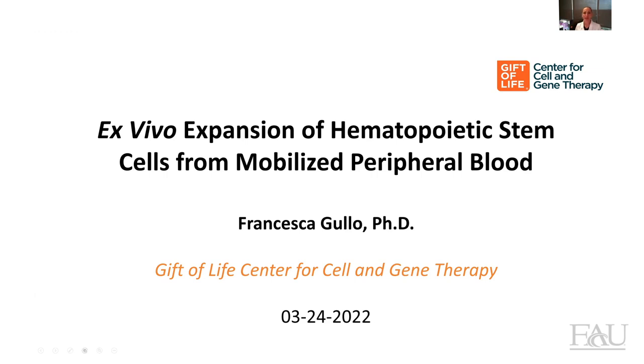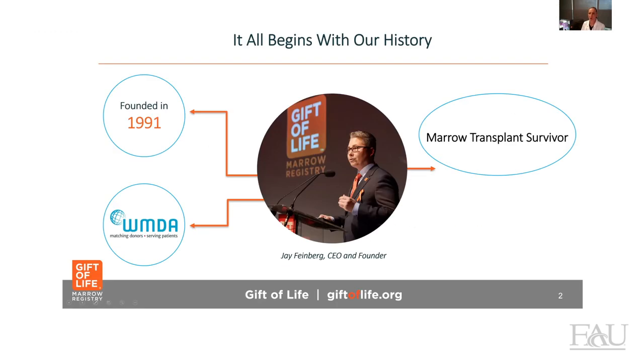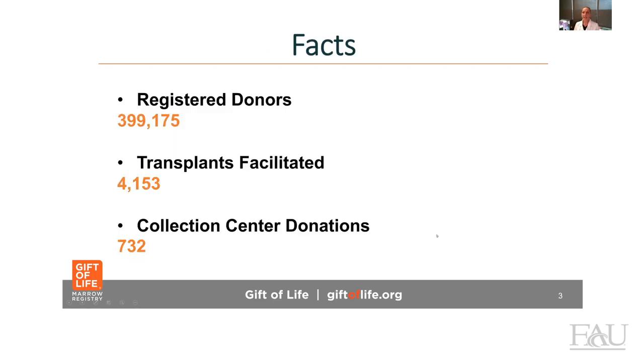So let me start by telling you a little bit more about our history. Our history started in 1991, when Jay Feinberg, our CEO and founder, founded Gift of Life Marrow Registry. And Jay himself is a marrow transplant recipient. In our registry, we currently have almost 400,000 donors, and more than 4,000 transplants have been facilitated.